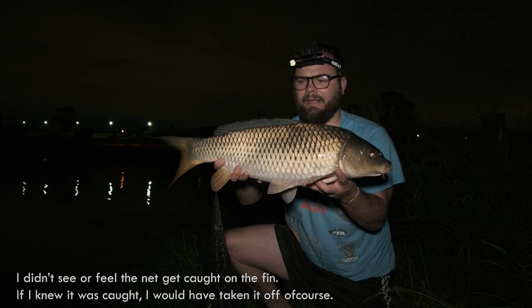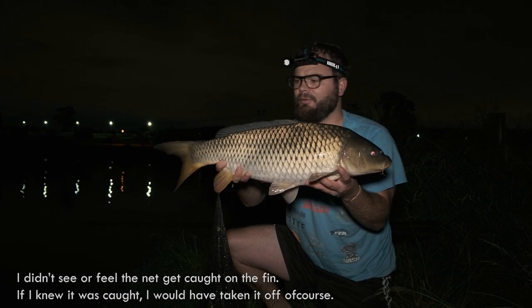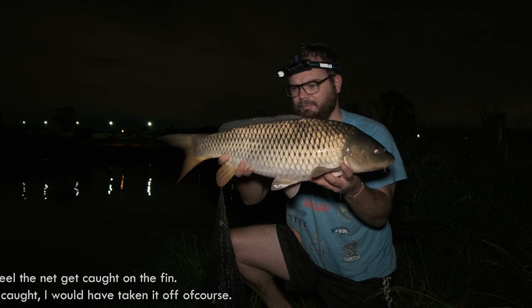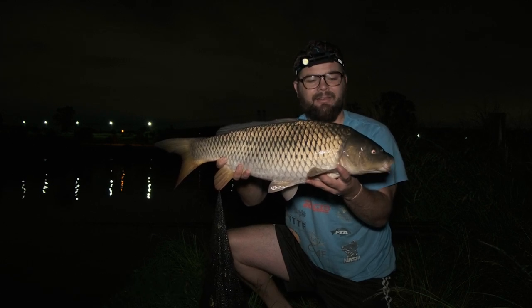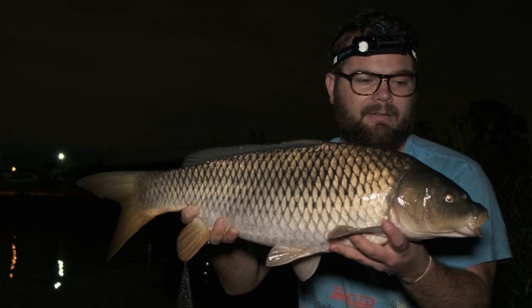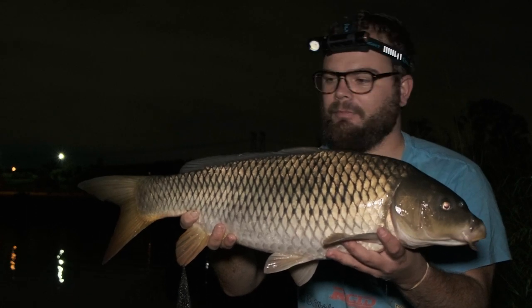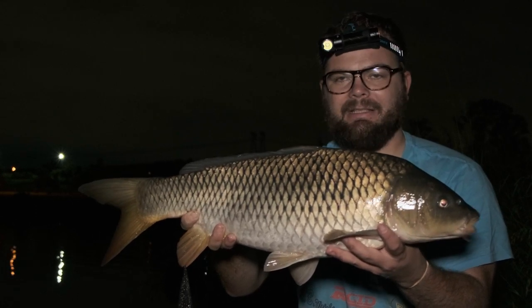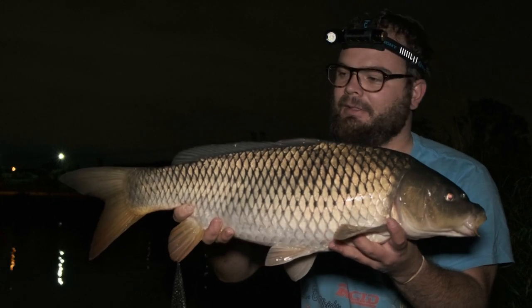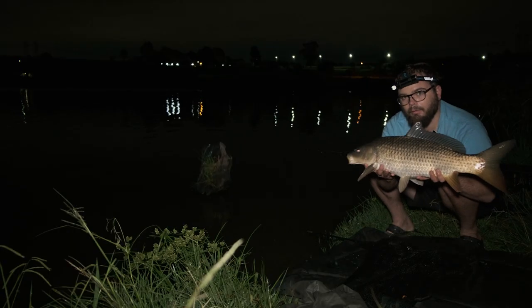A very angry little common — very upset with me! It fought really well but looks really really healthy. What a lovely, lovely fish. This was caught on a Stealth Strange Fruit boilie that I put into some mulberry mix. What a lovely fish — let's put her back.